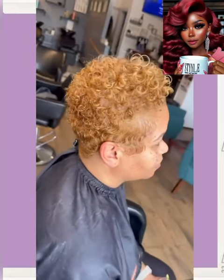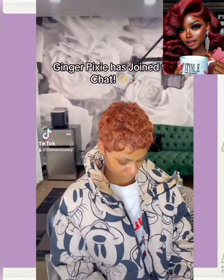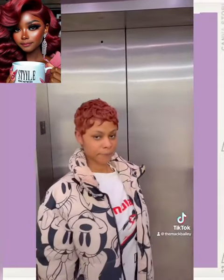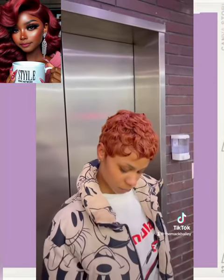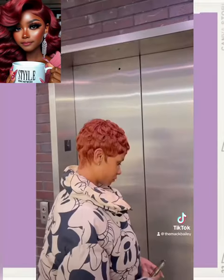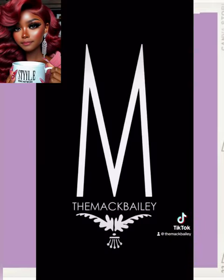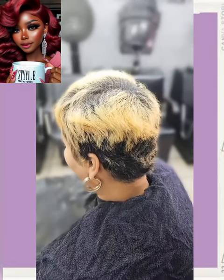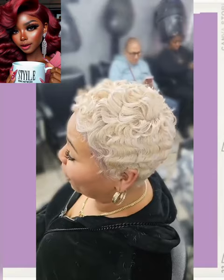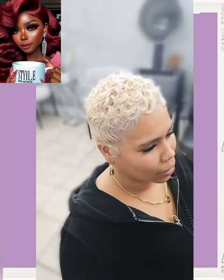So then we have a taper curly cut style followed by a ginger Pixie — this color looks so cute on her. And here we have someone who did chop. She's got a full-on blonde makeover here with a Pixie. Gorgeous.